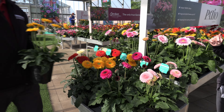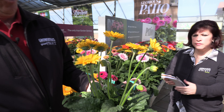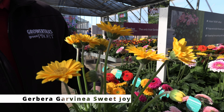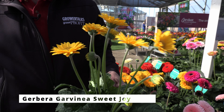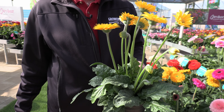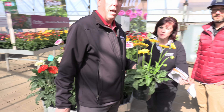Speaking of wow, I seem to be attracted to yellow flowers — this is the second time I've brought a yellow flower into the scene. This one is Garvinia, which is their garden type of Gerbera. Great for the landscape, and it is called Sweet Joy. It replaces Sweet Smile — it's a little more uniform, they say. So that's Gerbera, Alstroemeria, and a bit more.